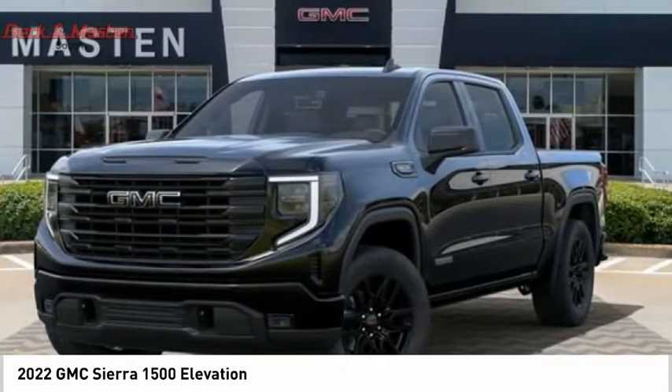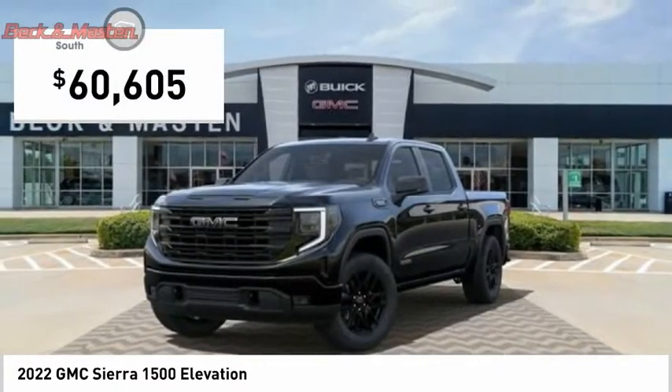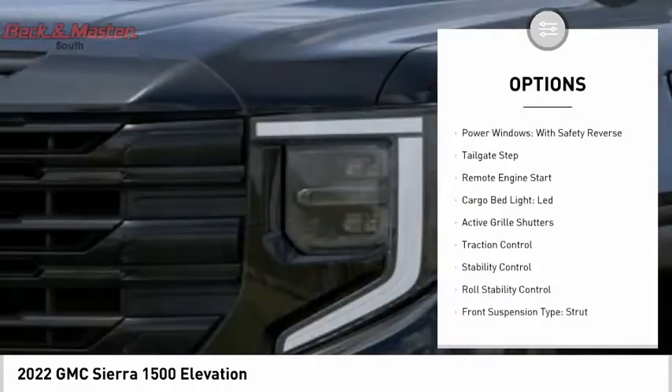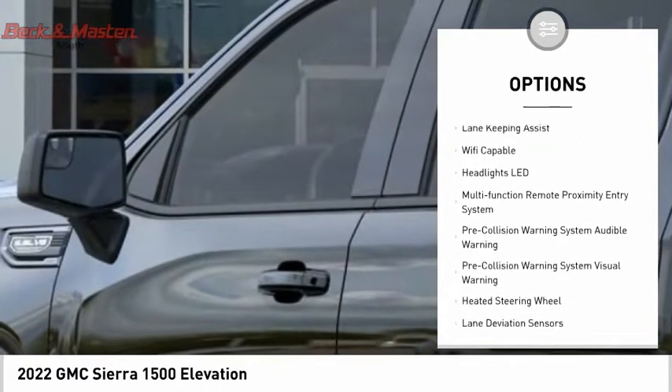Power and advanced technology can both be found in this fantastic truck, and it is priced below $65,000. Some of this vehicle's great options include power windows with safety reverse, tailgate step, remote engine start, cargo bed light, and LED active grill shutters.